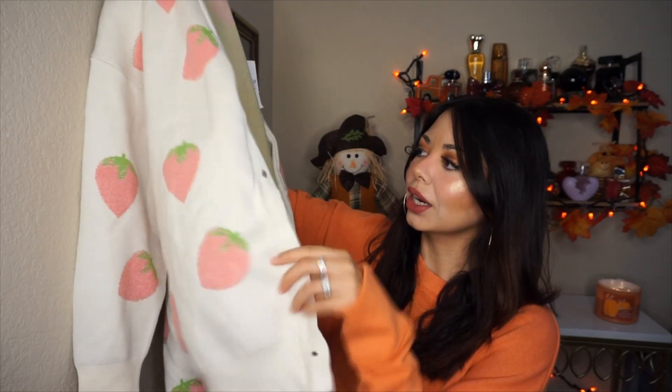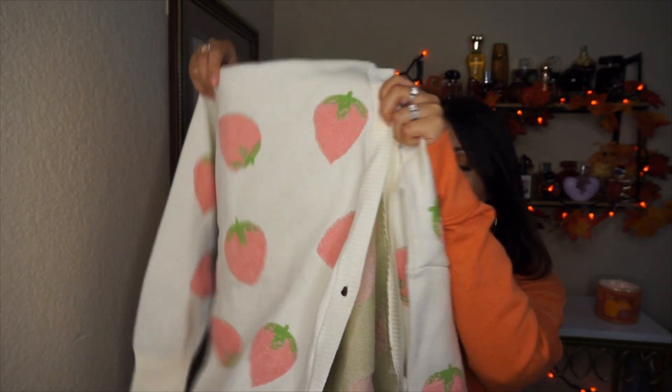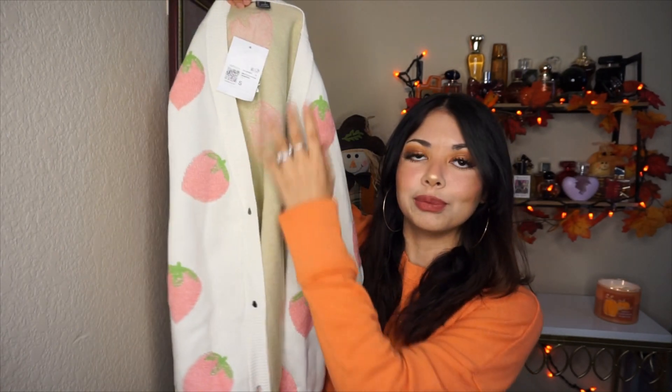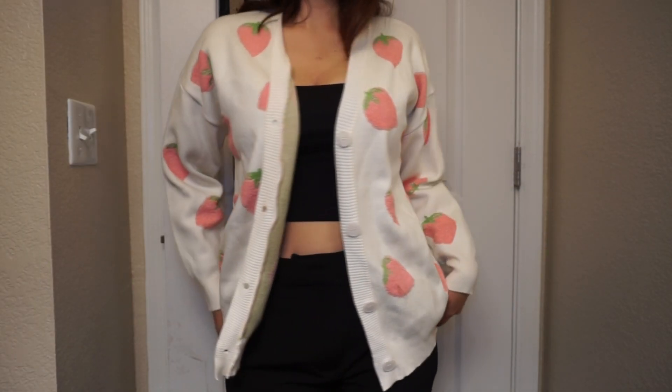This next one is super random and not even fall, but I had to get it. It's this gorgeous white cardigan with strawberries all over it. I've been loving cardigans, and this one is so beautiful. I'll wear it for winter or spring with a pink tank top underneath. I got it in a small, but I'd definitely recommend sizing down because the small is already very oversized. The material is super, super soft and buttery — I'm obsessed.